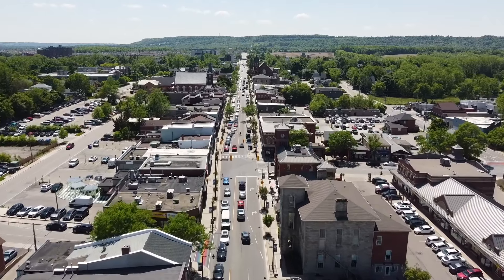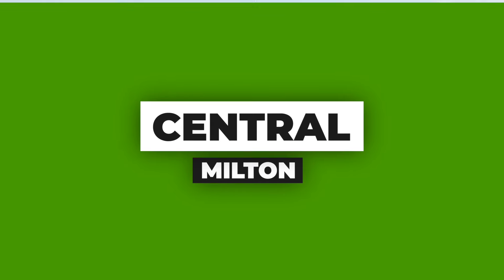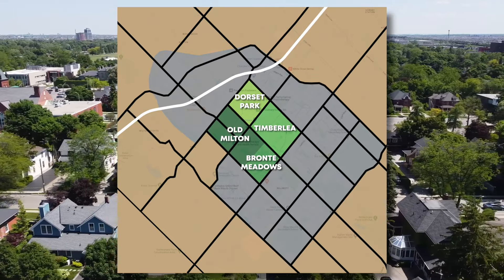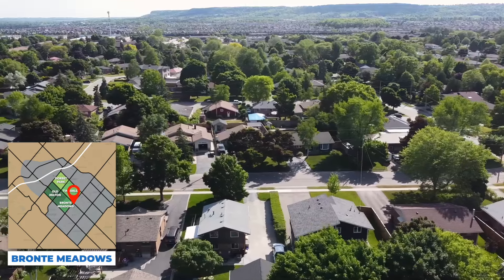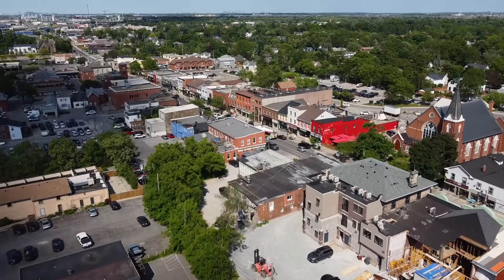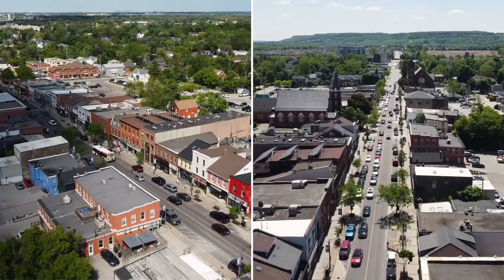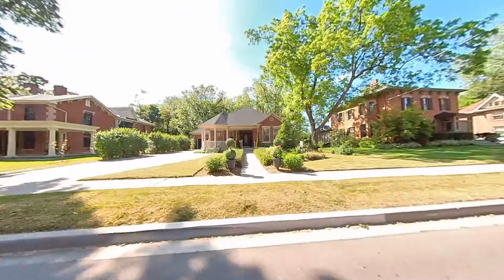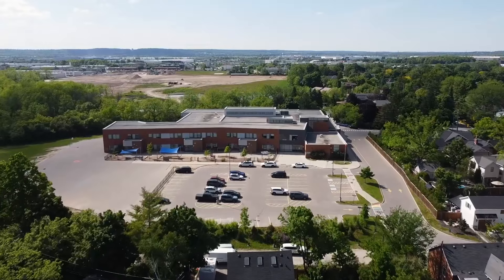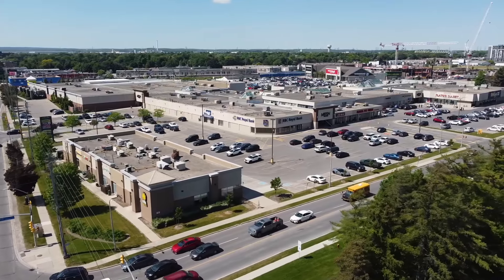Let's jump into the core area of Milton where it was first established — Central Milton. Here you're going to find the neighborhoods of Old Milton, Dorset Park, Timberlea, and Bronte Meadows. This area was the original part of town that gave Milton its small-town charm. If you're looking for established neighborhoods with mature trees, great schools close by, and amazing shopping options, this could definitely be the option for you.